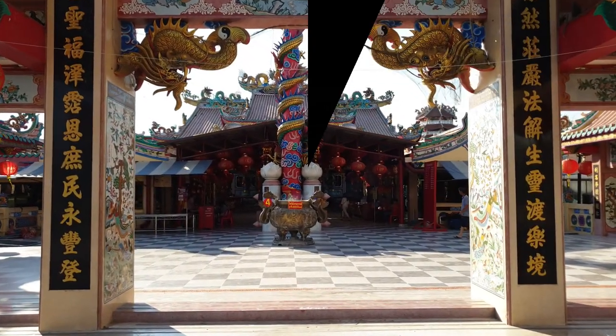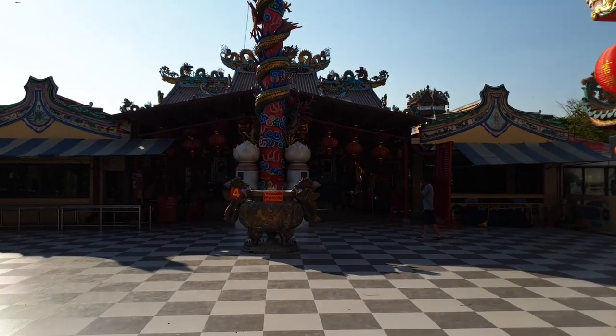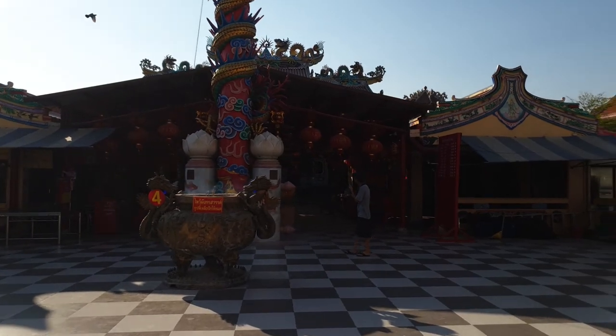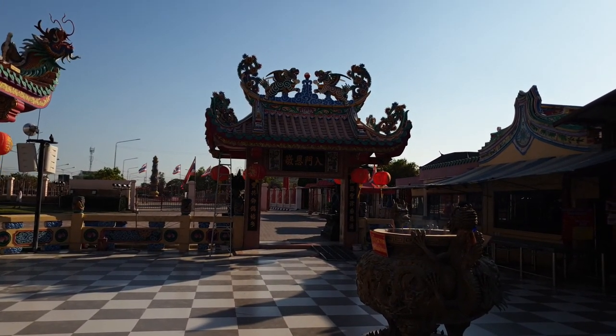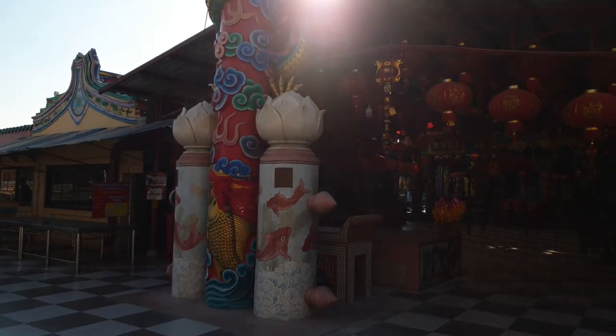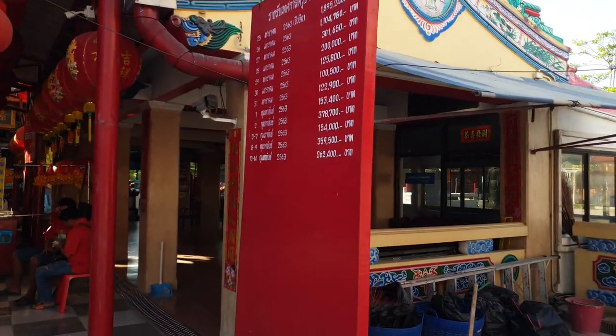Here we are — time to enter the shrine itself. My first impressions are that it is quite a large area and it is very, very bright and colourful, so it looks very interesting. The only way we're going to find out what's here is to go and have a look.